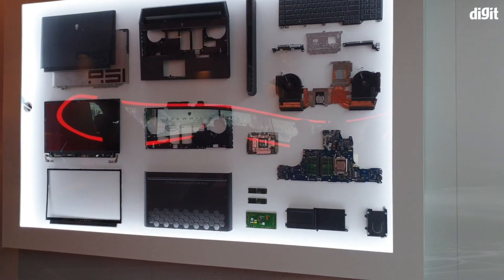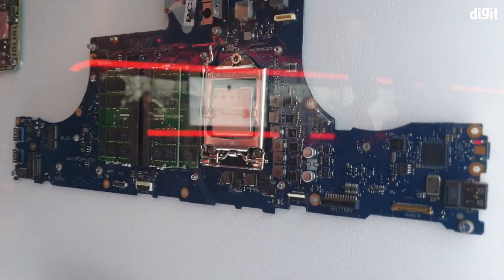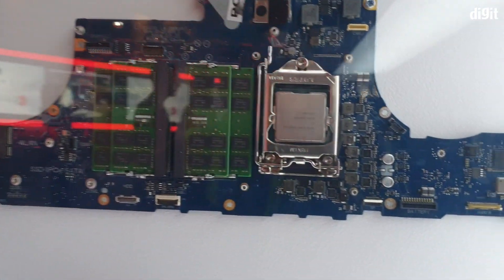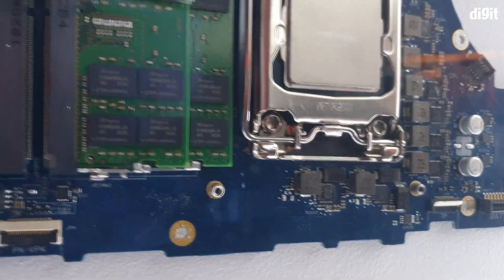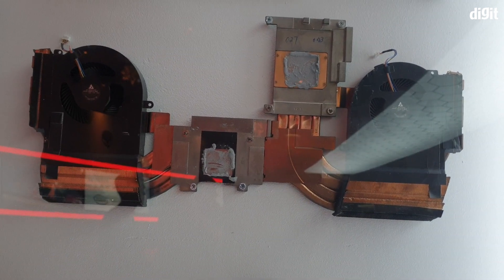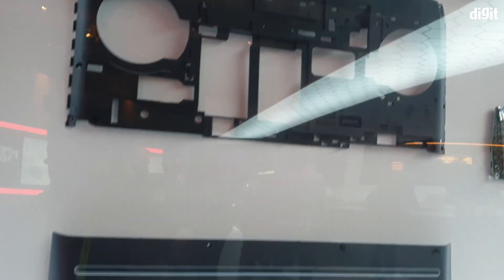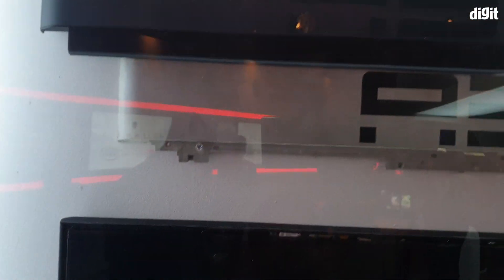One of the reasons it's so thick is the desktop-grade components and the upgradeability. Let me show you what's on the inside. Dell has a full showcase here with the components laid out. You can see the motherboard with a desktop CPU and four sticks of RAM. That is a massive cooling system — it's got seven copper pipes. You can also see the keyboard assembly, the vents, the chassis, the display front panel, the display itself, and the Area 51-branded back panels.